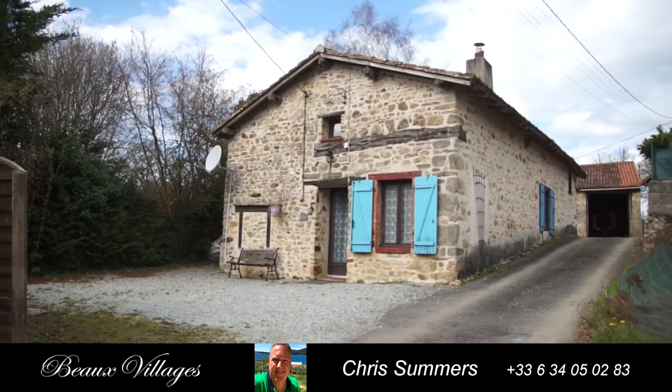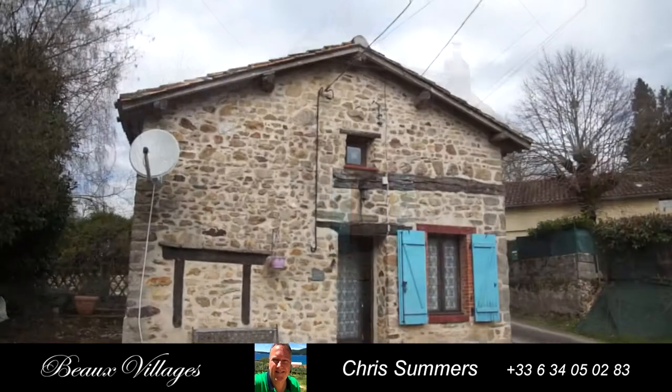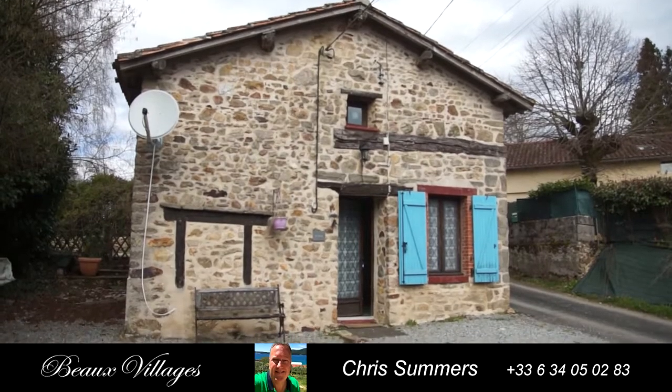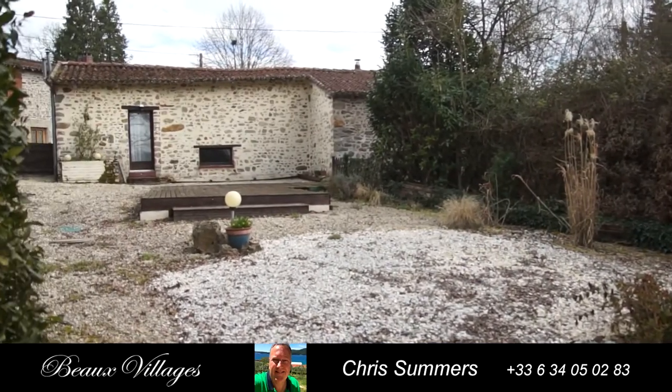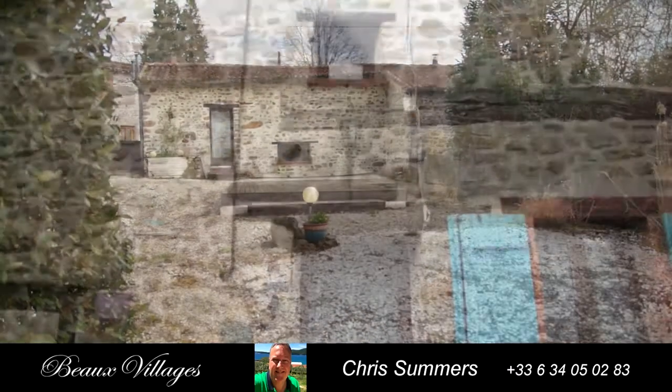Beauvillage presents this great lock-up-and-leave holiday home in a picturesque hamlet surrounded by countryside. This home is simplicity at its best with everything you need for a cosy and relaxed retreat.